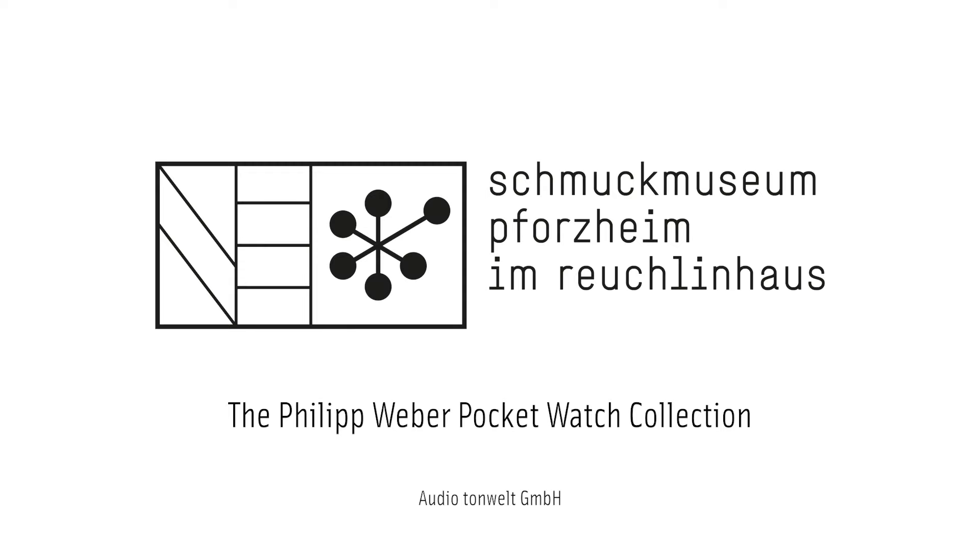Not only as objects of adornment, but also in terms of the technological progress in mechanical watchmaking. The watches on display here at the museum were selected mainly for their art historical value.